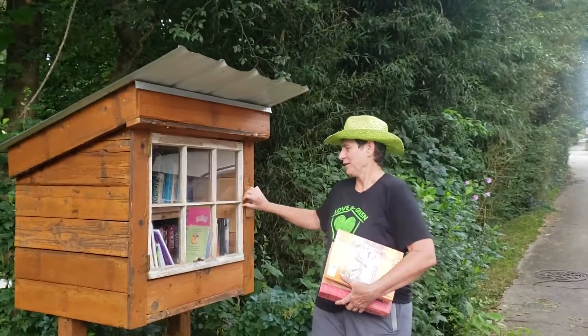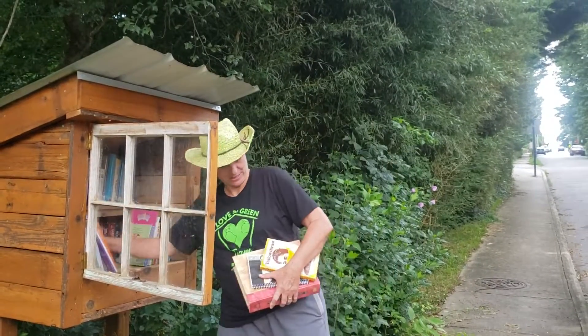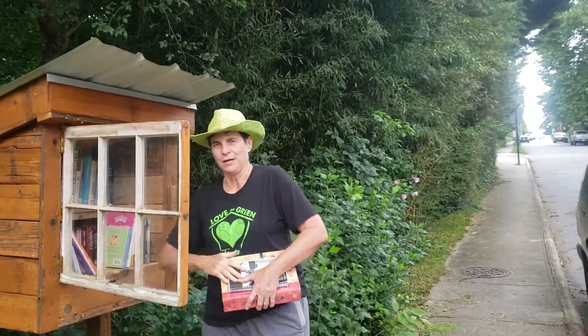So, as usual, we're leaving one educational book — this time Spanish. That's not my book, is it? It's mine. And one lesbian book. I read that book, it was good.